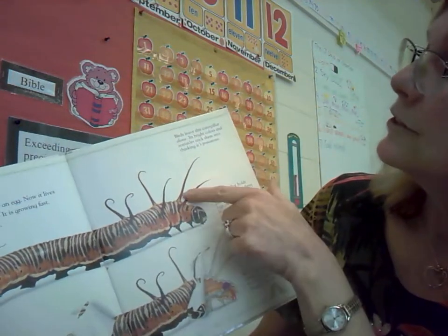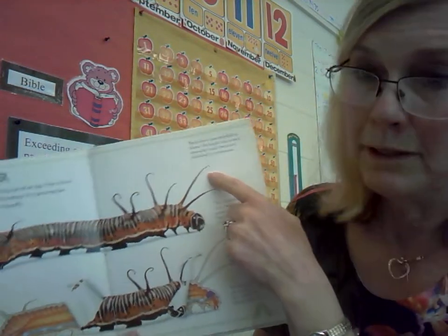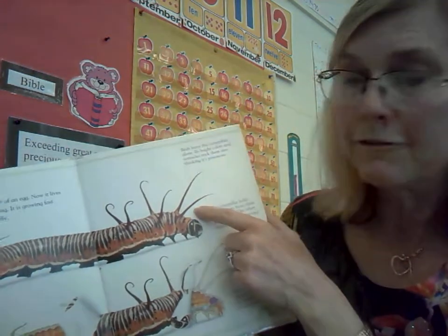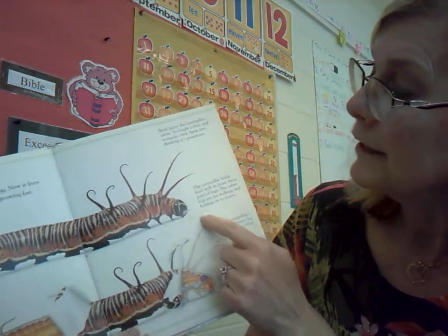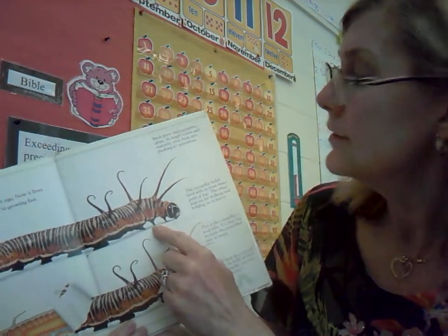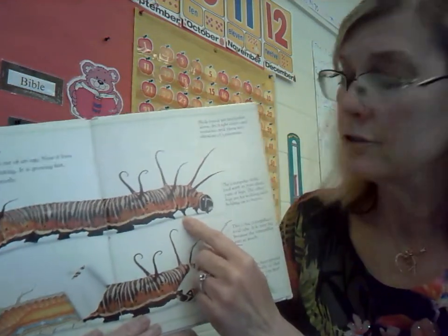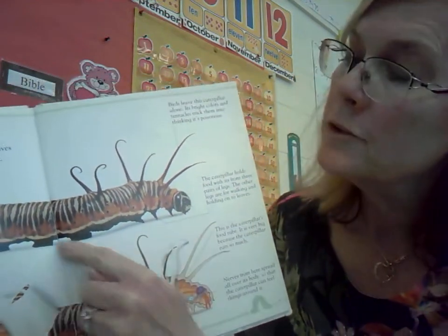Up here, pointing to these long spiky things, it says birds leave this caterpillar alone. Its bright colors and tentacles trick them into thinking it's poisonous — that's another defensive mechanism God gave this caterpillar. And we've got an arrow pointing here: the caterpillar holds food with its front three pairs of legs. The other legs are for walking and holding onto leaves. So these are the ones it holds its food with, and the ones back here are for walking.